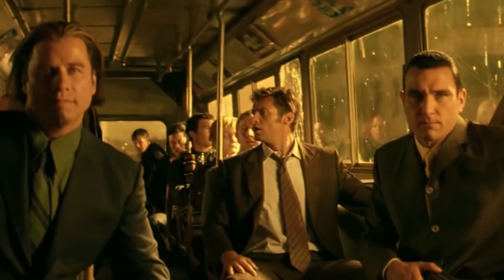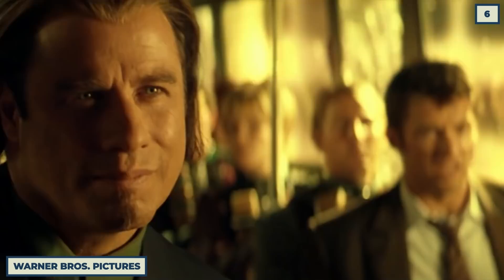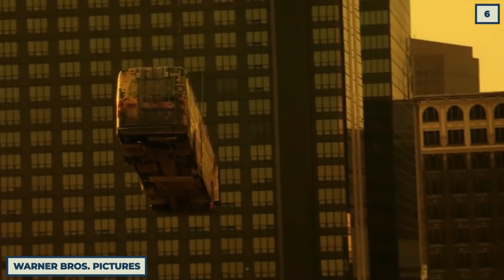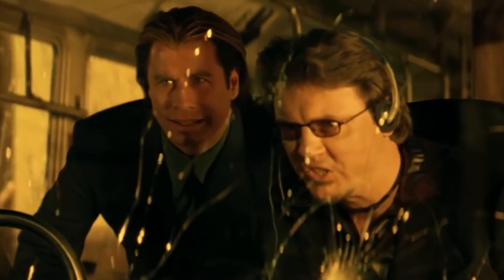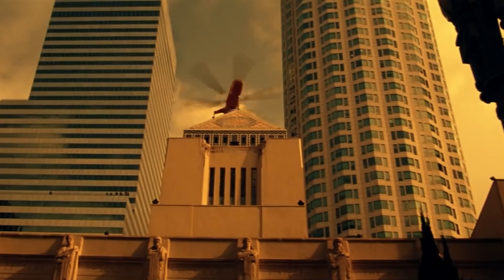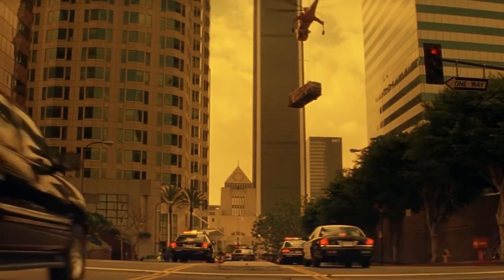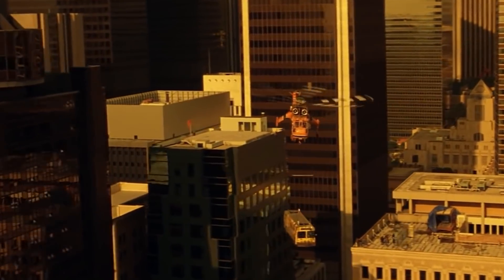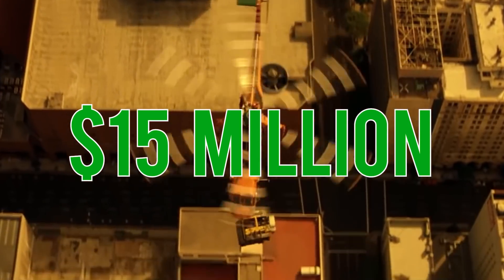Another scene that cost production a massive $15 million was the flying bus scene in the movie Swordfish. While CGI was used for some of the sequence, such as interior shots where the bus was lifted on a crane and filmed in front of green screen, the exterior shots of the bus being suspended in the sky were actually real, with a bus actually being airlifted through the city. The price for realism is a lot, and the movie had to pay a premium price for that risky stunt.